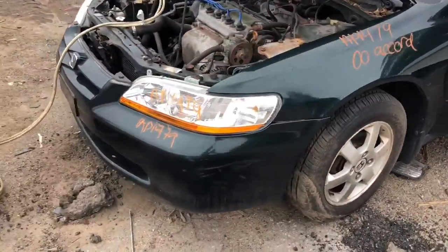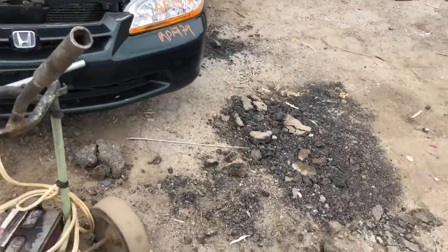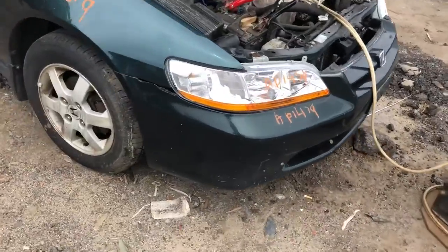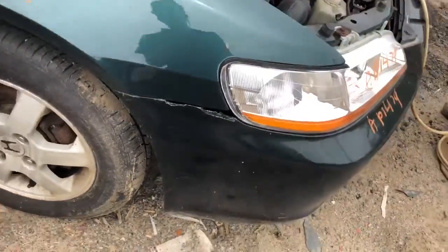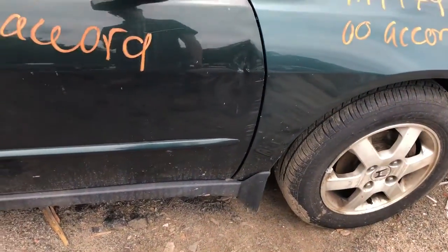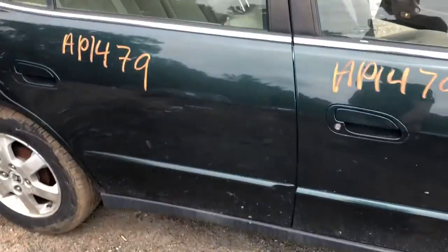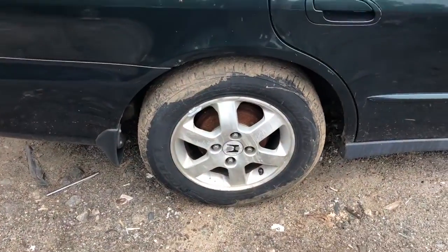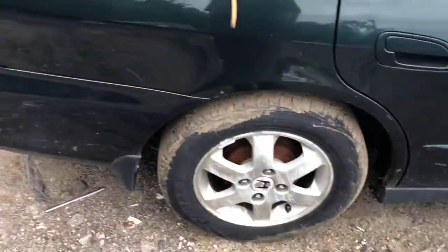Good fender, two good headlights. Front bumper scuffed up on the corner, and has a hole in it right there too. Fender on the passenger side looks good. Front door looks like it's creased up by the fender. Rear door's got a nice long scratch on it. It's got some dents and scuffs there. Quarter panel's rusting at the wheel well.